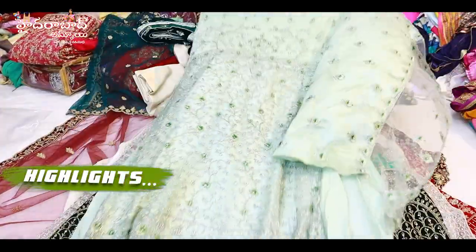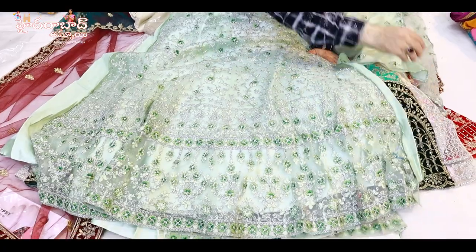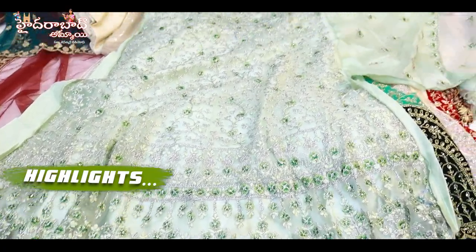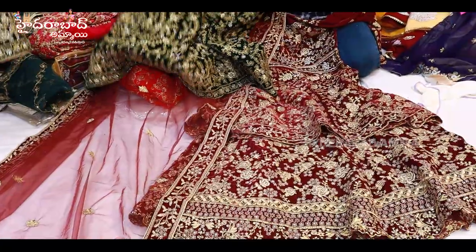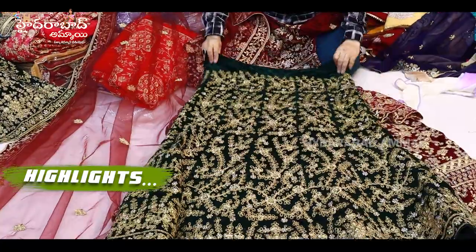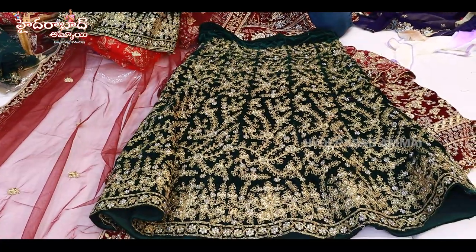Semi-stitched. The front and back will work on the sleeves — bell sleeves, whatever you want, you can make it. You can take one piece or you can take four. The whole wedding collection, especially velvet peplon with stone work.